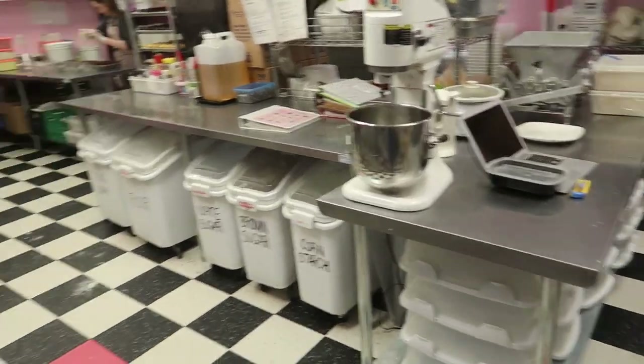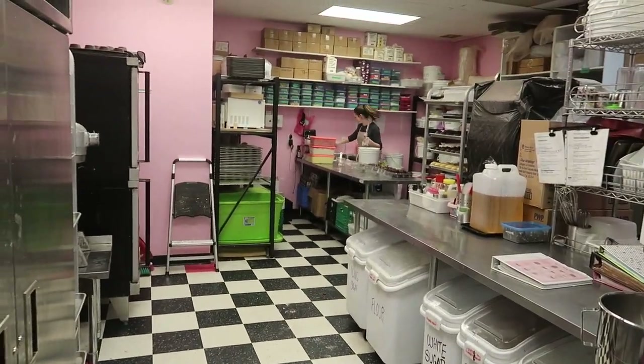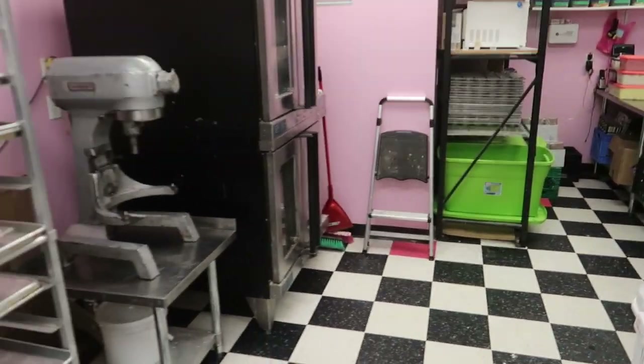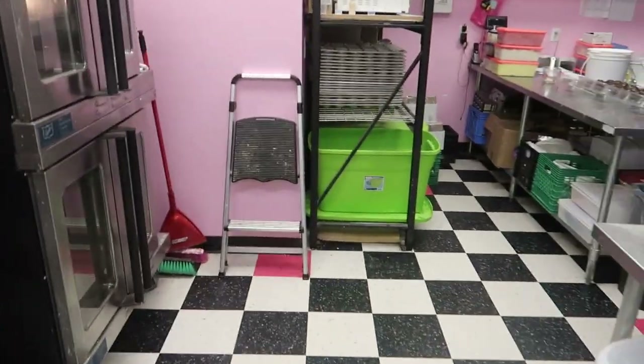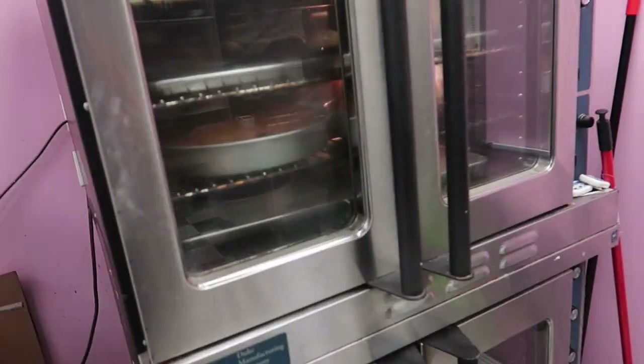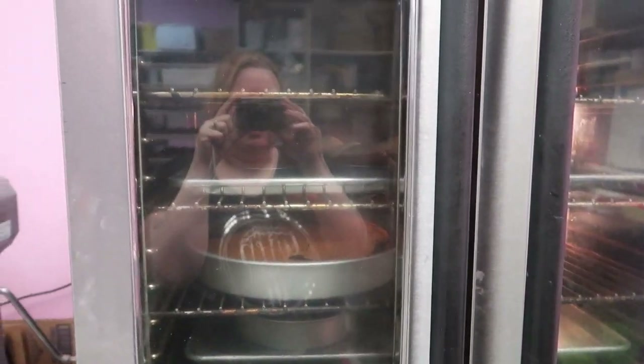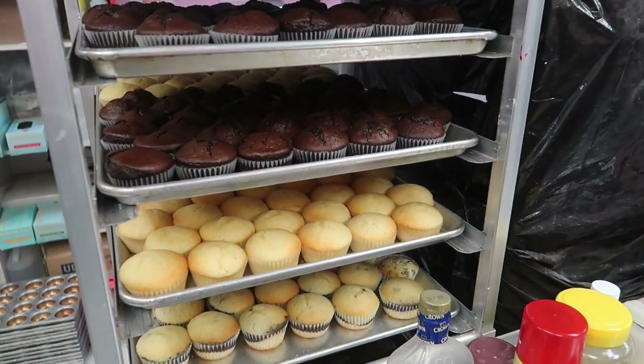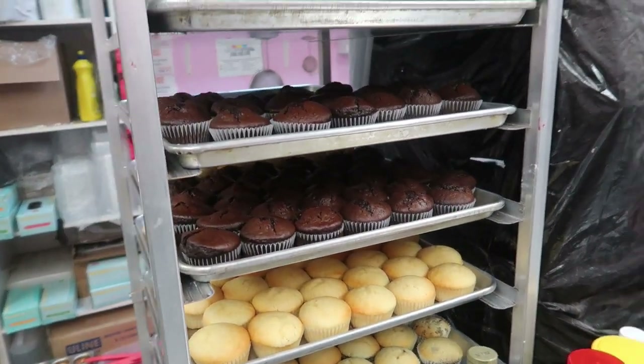Let's see what Stephanie's doing — she probably doesn't want me to record her. There's just a bunch of stuff baking, working on some cakes, cake orders and stuff, getting some orders done for tomorrow.